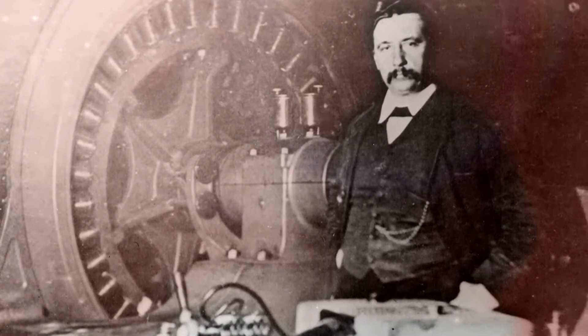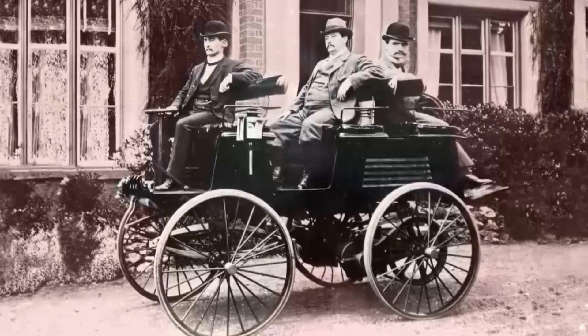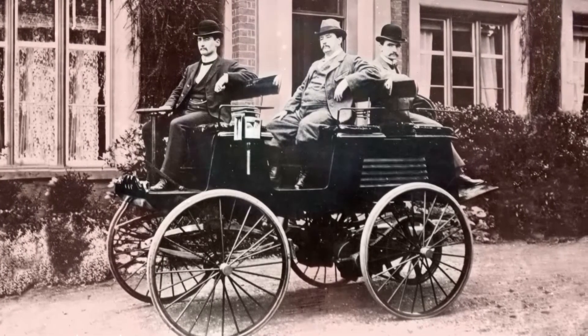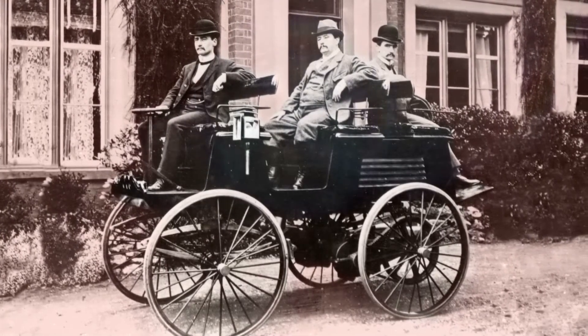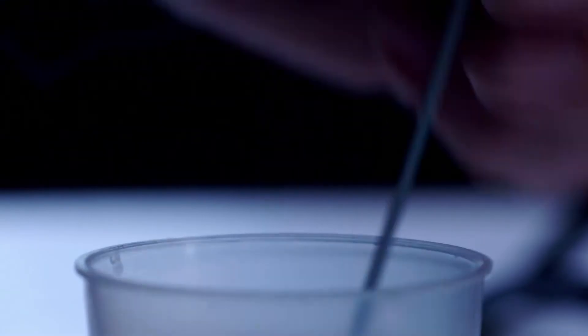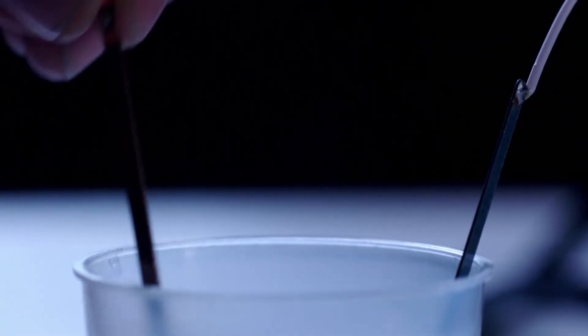Thomas Parker was simply way ahead of his time. His vision of automobiles powered by electricity whizzing along our roads wouldn't start to come true for over 120 years. The other amazing thing is that Parker would have had to use extremely primitive battery technology to power his futuristic prototypes.